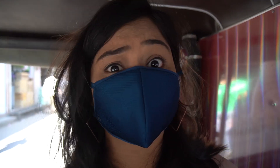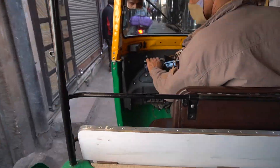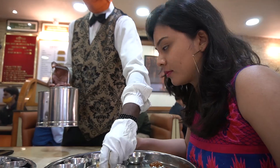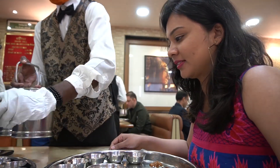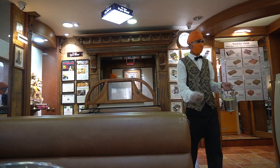I actually got lost in the old city and I'm now finding my way to the clock tower. If you are looking for a traditional Rajasthani thali experience while in Jodhpur, you can come to a restaurant called The Gypsy. It serves really delicious Rajasthani food.